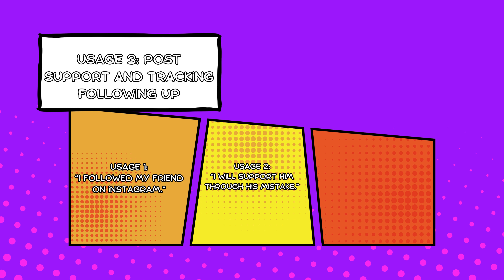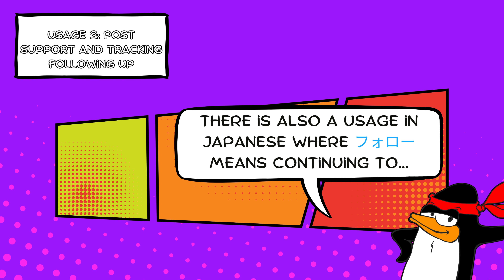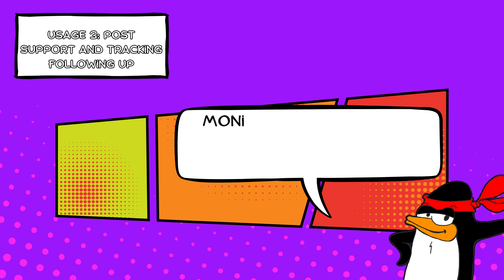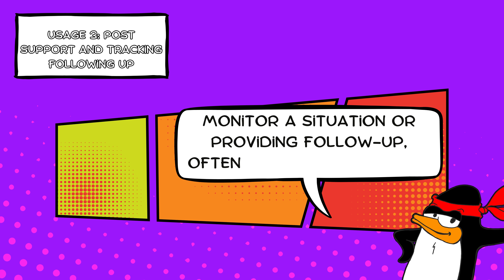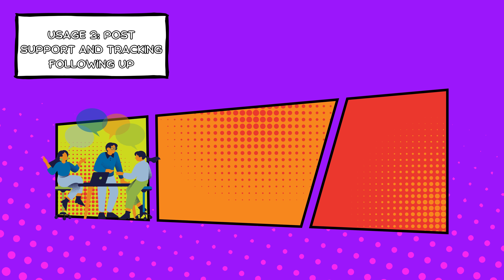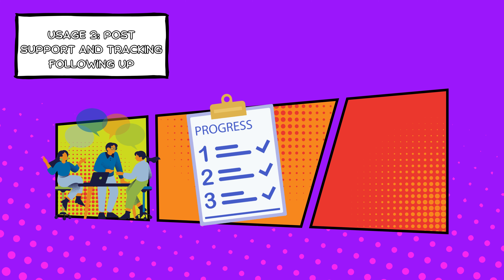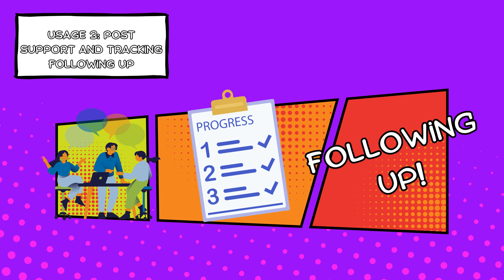Usage number three: post-support and tracking — in other words, following up. There's a usage in Japanese where フォロー means continuing to monitor a situation or providing follow-up, often in business settings. For example, it could refer to checking in after a meeting or project to ensure progress, which in English might be better translated as 'following up' rather than just 'follow.' Example: プロジェクトの進捗をフォローしています — I'm following up on the project's progress.